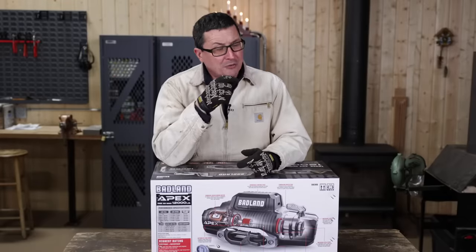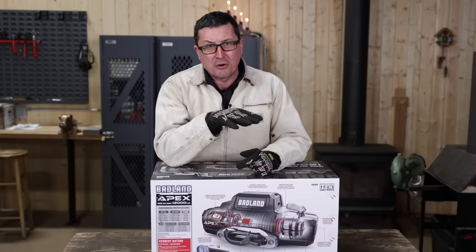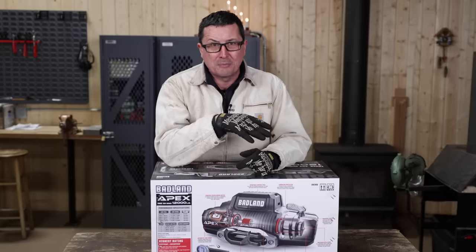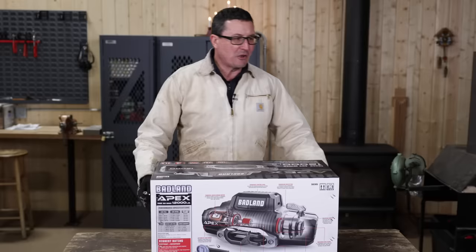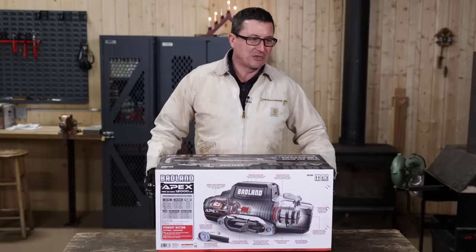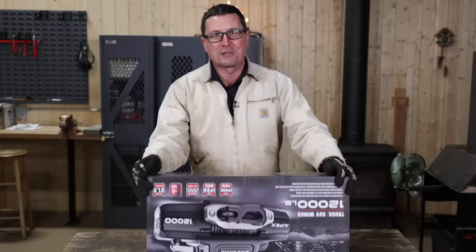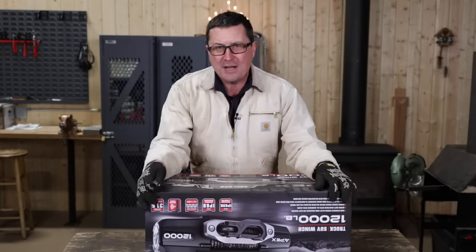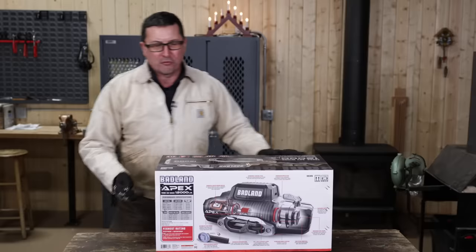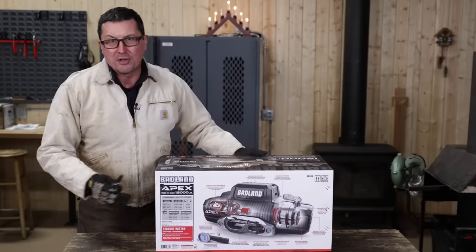If you would have told me two weeks ago that I would have ever looked at a Harbor Freight winch as a serious option, I would have laughed at you. I was in the car industry when I had a wrecking yard, and the Harbor Freight winches were ubiquitous on car haulers because they were cheap — you could get them for under a couple hundred bucks. But to actually seriously consider one for a four-wheel drive? That was not really an option.